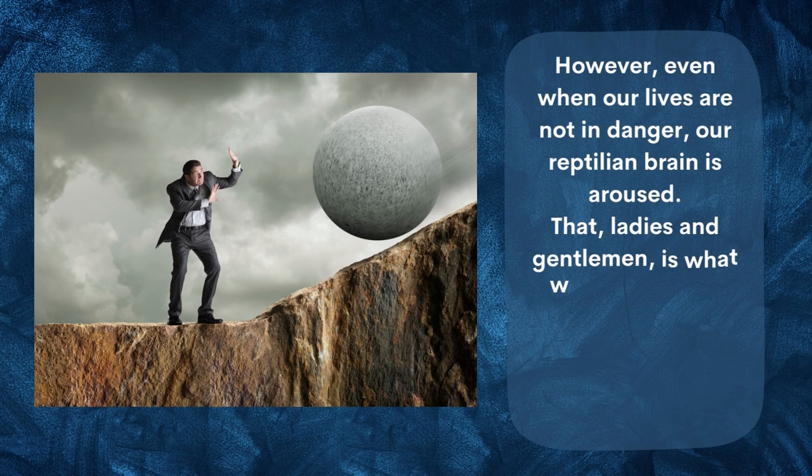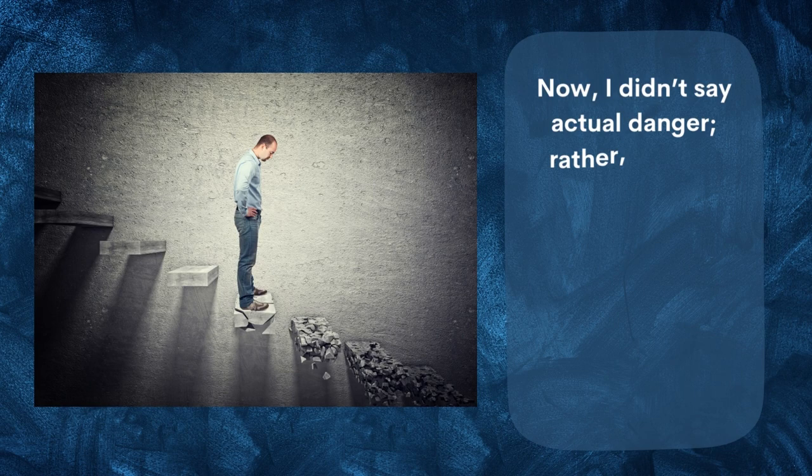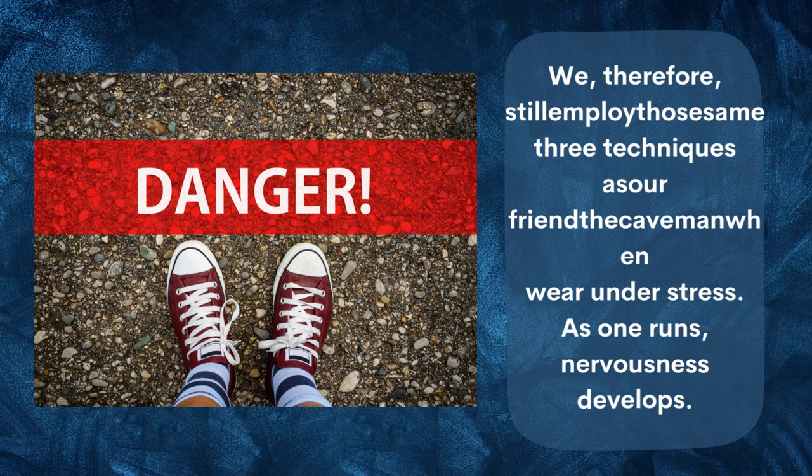Even when our lives are not in danger, our reptilian brain can be aroused — and that, ladies and gentlemen, is what we call stress. Stress is a reaction to a threat that is perceived to be there. I didn't say actual danger — rather, perceived risk. Because we are perhaps the only animals who can worry about things that may never happen.